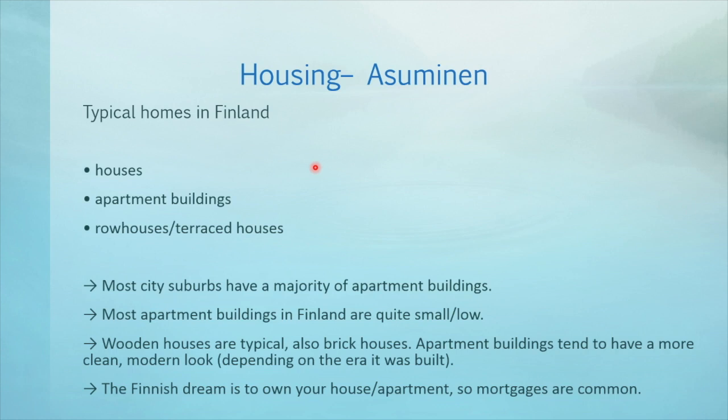In Finland, people typically live in houses, apartment buildings, and row houses or terraced houses. Unlike in the US, for example, most suburbs, especially in the cities, have a majority of apartment buildings. This has its roots in history. After the Second World War, Finland was impoverished and needed a lot of homes for Karelian war evacuees and the growing families. Also, people started moving into cities more. An apartment building can house many people without taking a lot of land, so this was a good solution at the time.